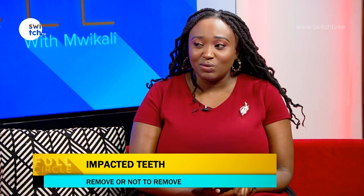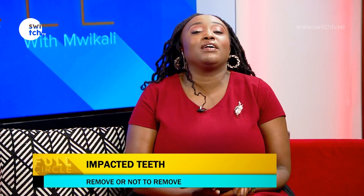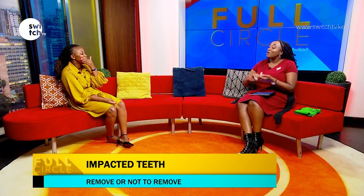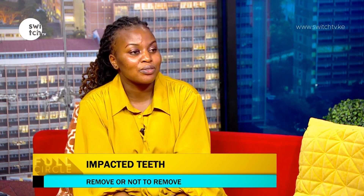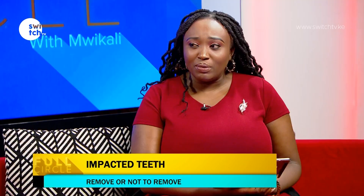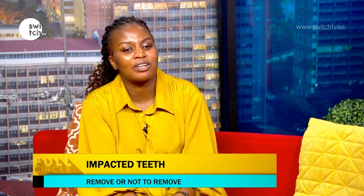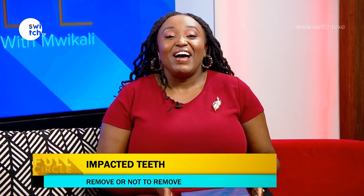That brings us to the end of this conversation. Dr. Mwende, thank you so much for coming through. How can we get in touch with you? My clinic is located at Garden City Mall — it's called Dental Center, first floor. The clinic number is 0765 000 400. We have amazing offers for the remaining part of the month on cleaning and whitening — just come and get checked.